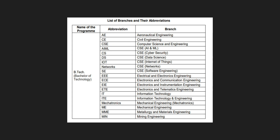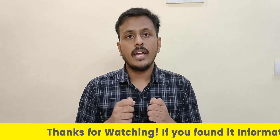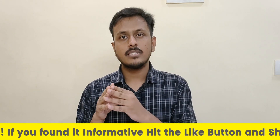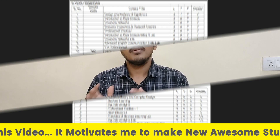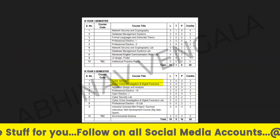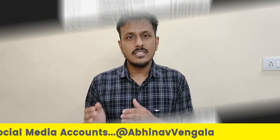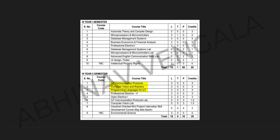Now let's compare the new courses with the CSE. In the first two years of your engineering, the new courses will have the same syllabus as CSE. But you can find minor differences in the last two years, where we find specialized subjects in their respective streams. For example, in the AID course — Artificial Intelligence and Data Science — we find subjects like Introduction to Data Science and related labs. Similarly, for CSC, which is Cyber Security, we find topics related to Cyber Security and Cyber Crime Investigations. In CSO, we find subjects related to IoT, which is Internet of Things.